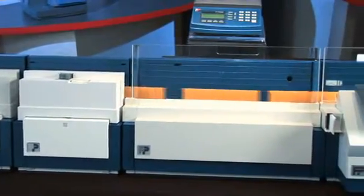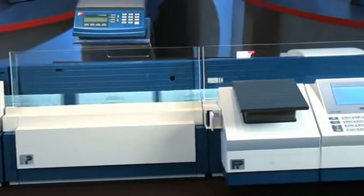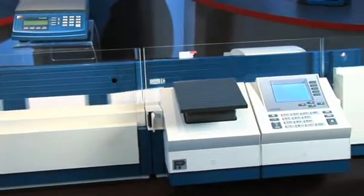Introducing our newest advancement and the industry's most innovative, efficient, and flexible mailing solution: the Centermail Digital Mailing System.